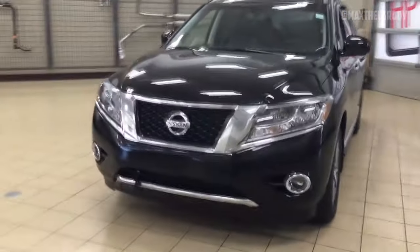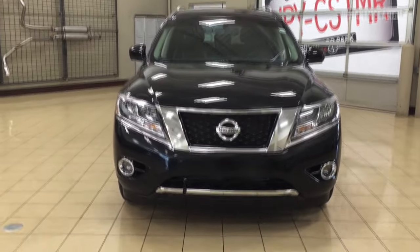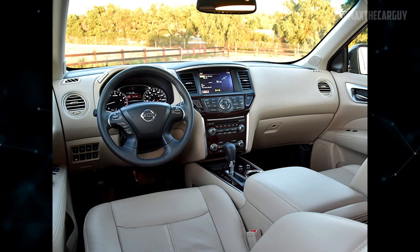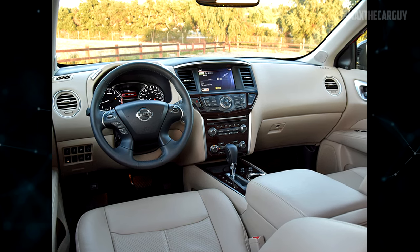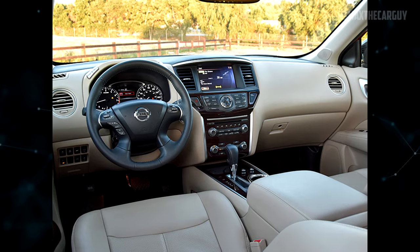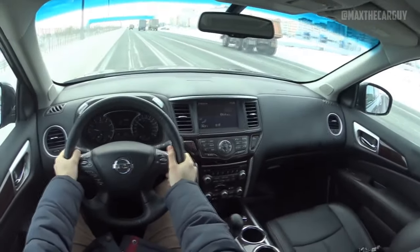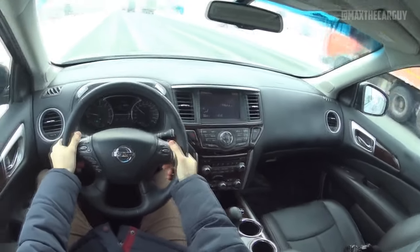The front suspension of the Pathfinder is made up of MacPherson struts, while the rear suspension is made up of multiple links. Hydraulic power assists the steering. A transverse mount is used for the engine. A continuously variable transmission, or CVT, is your only option. Using the switch on the center console, the Pathfinder four-wheel drive system can be manually switched to two-wheel drive, auto, or four-wheel drive lock modes.